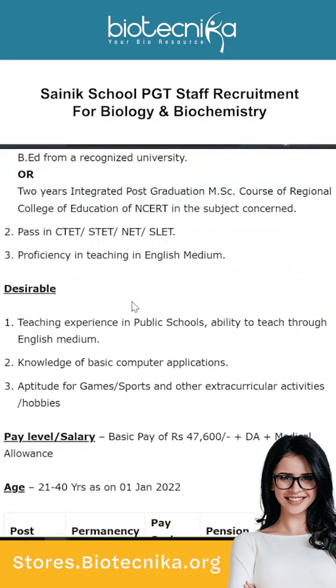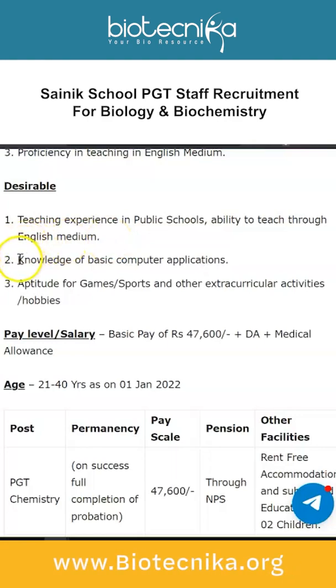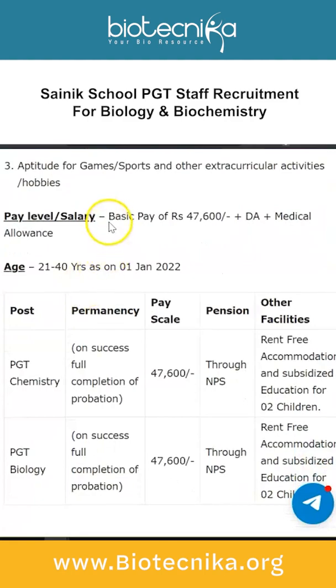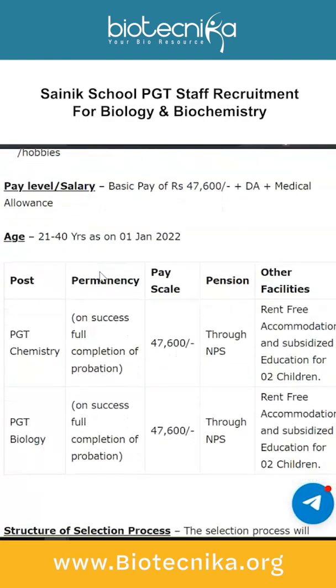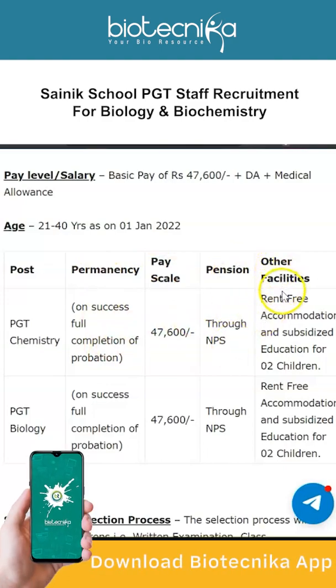The desirable qualifications are similar to the previous post: teaching experience in public schools, ability to teach through English medium, knowledge of basic computer applications, and aptitude for games, sports, and other extracurricular activities. The basic pay is ₹47,600 plus DA plus medical allowance, and the age range is 21 to 40 years as on 1st January 2022. On successful completion of probation, the post is permanent, pension is through NPS, and other facilities include rent-free accommodation and subsidized education for two children.